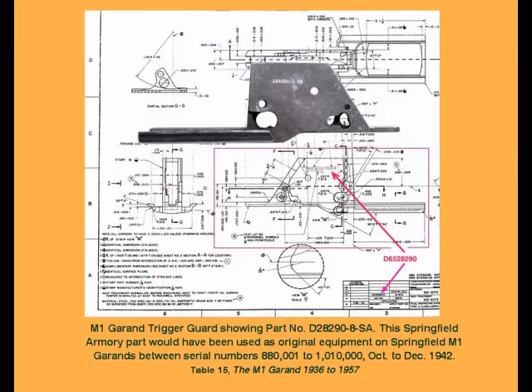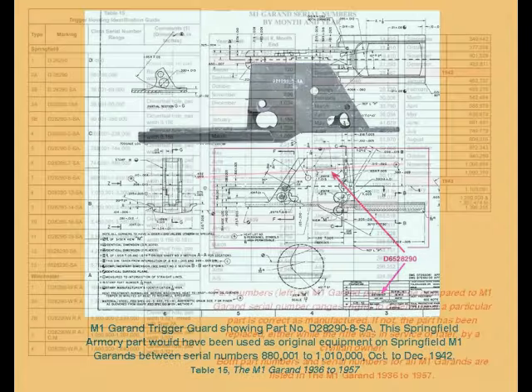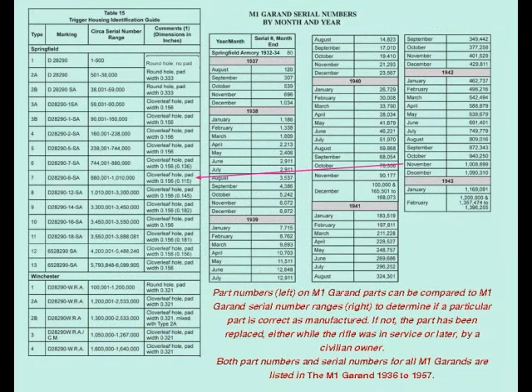Every part of the M1 Garand was manufactured in accordance with a drawing number. The drawing number was taken from a production drawing that controlled that part's specifications, and was stamped on nearly every part. As parts were changed to improve performance or reduce manufacturing cost and time, a suffix was added to the drawing number. For instance, as you can see here, the digit 8 signifies the 8th change to the trigger guard plate. These drawing numbers can establish when a part was manufactured by comparing the drawing number to the receiver serial number.